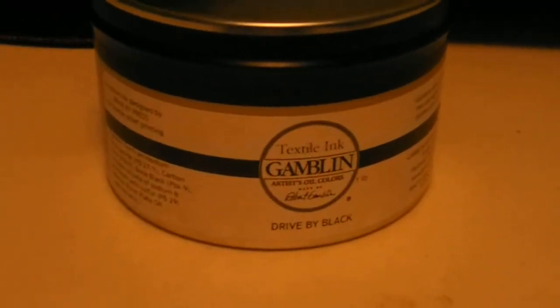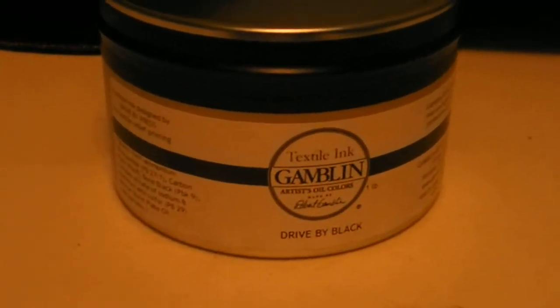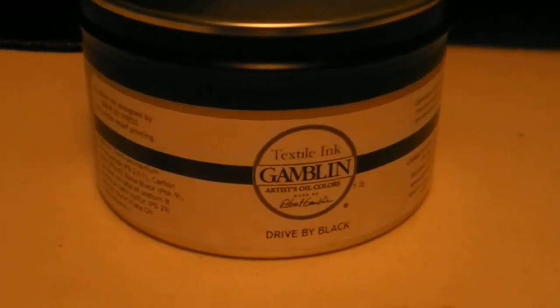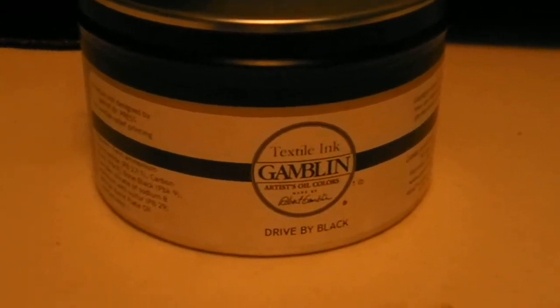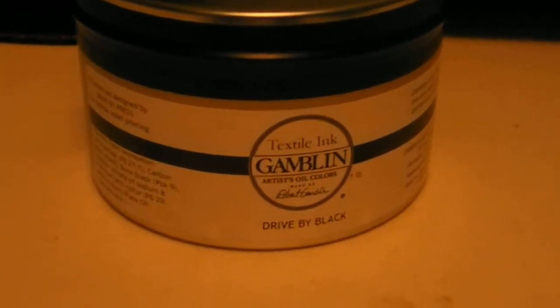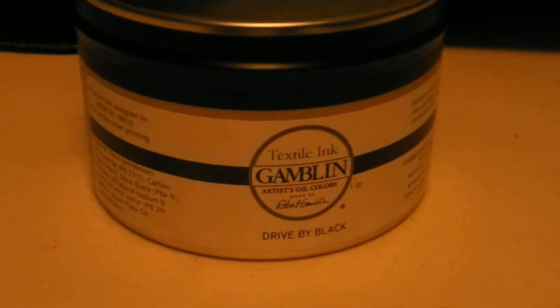Hey everybody, this is Steven Wiggins, and I'm just letting you know about this great thing that I got in the mail today. It is textile ink from Gambling — it's Drive-By Black.